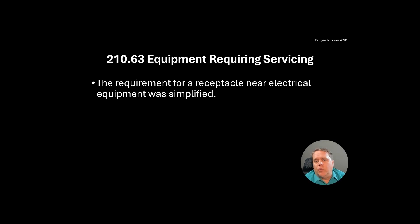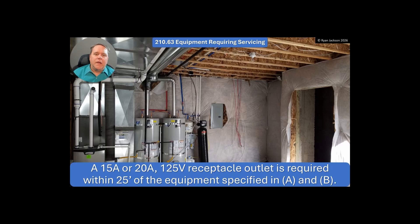Article 210, Branch Circuits, 210.63, Equipment Requiring Servicing. The requirement for a receptacle near electrical equipment was simplified. So 210.63 says that a 15 or 20 amp, 125 volt receptacle outlet is required within 25 feet of the equipment specified in A and B.